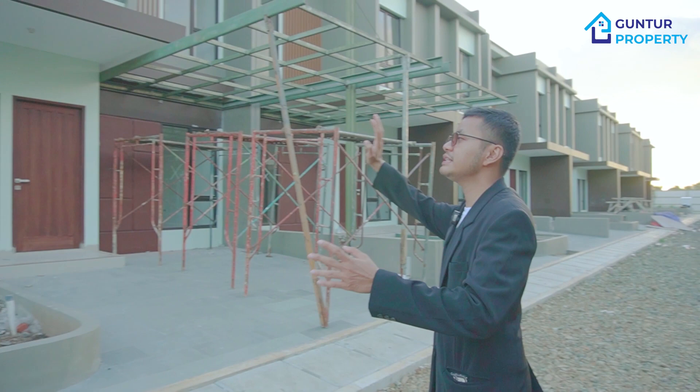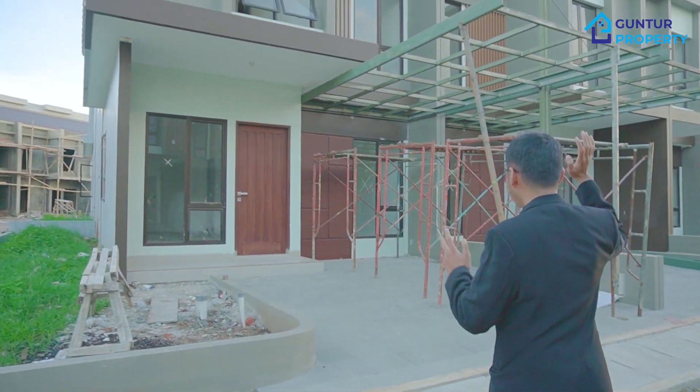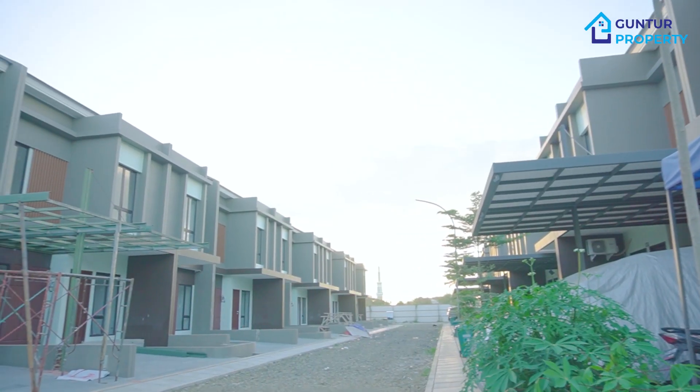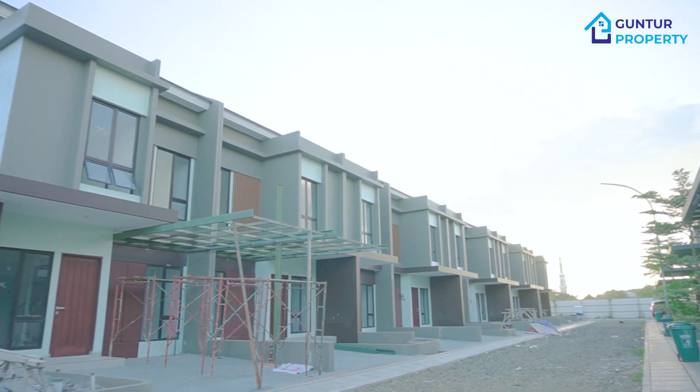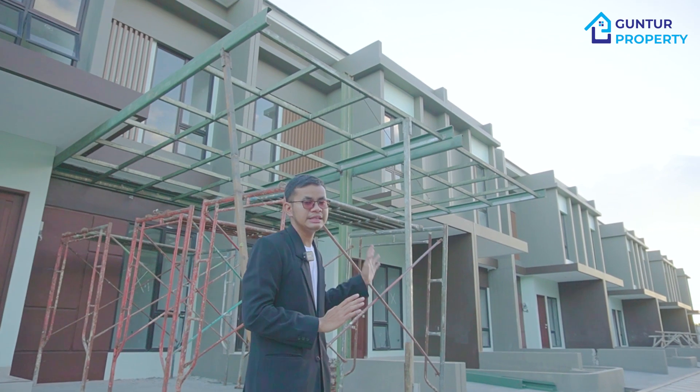Proyeknya Aldiria. Ini yang saya bilang ya, kita masih ada unit yang ready sekitar 20 unit lagi nih. Jadi bapak ibu, teman-teman yang lagi cari rumah ready stock, bisa ambil di unit 49 dan A10 ini.